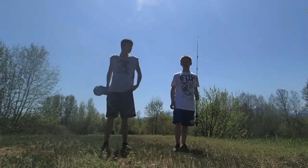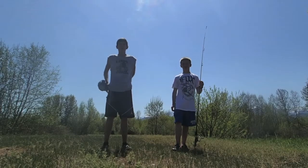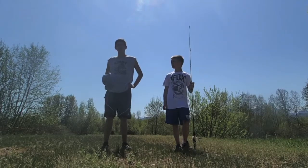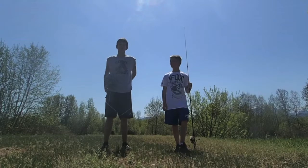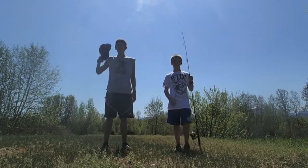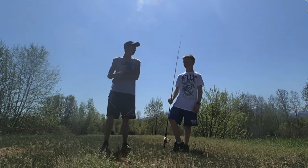I'm Gabe. And I'm Lane. And this is our first fishing documentary. Today we're at the Libby Mill Ponds in Montana trying to catch some pumpkin seeds. They're all pretty small, but we think we have the right tackle for it. So let's give it a shot.